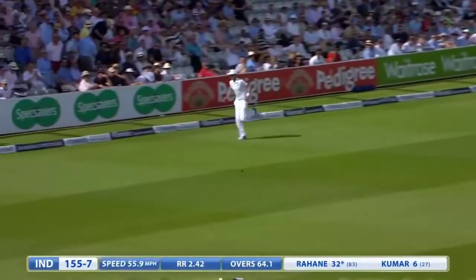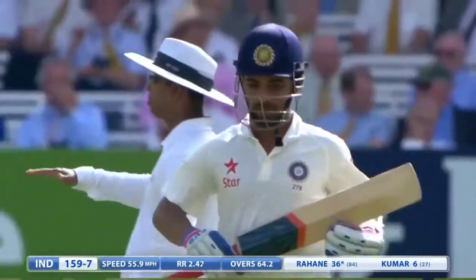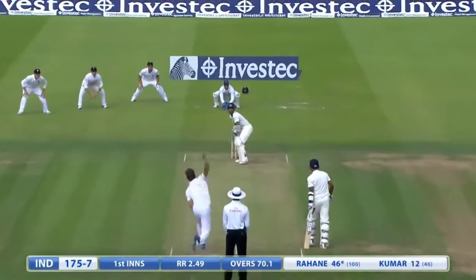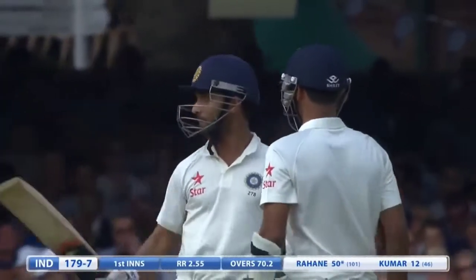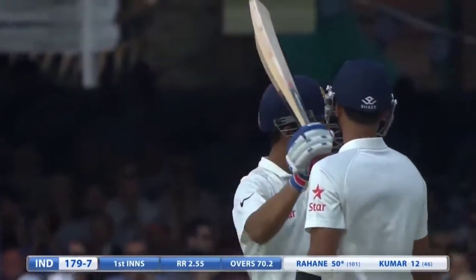Lovely shot sent through extra cover, all the way up the hill for four. Rahani moves on quickly to fifty — fifty from 101 balls, seven fours.